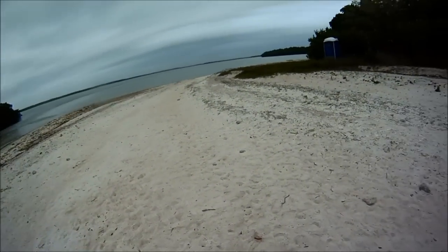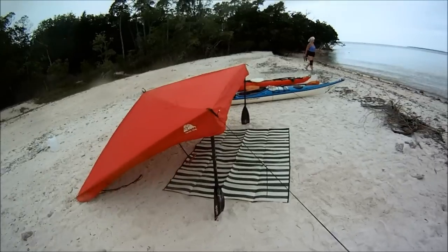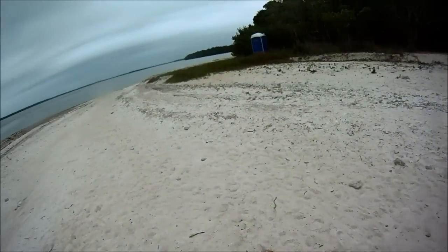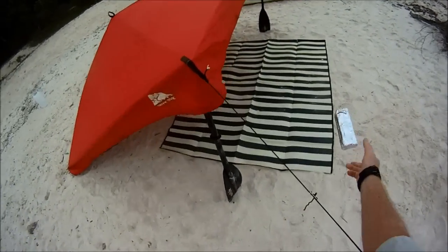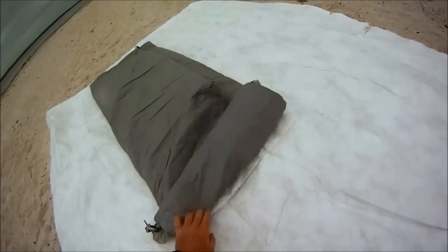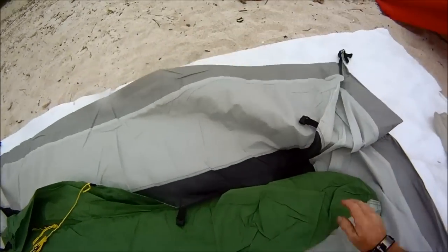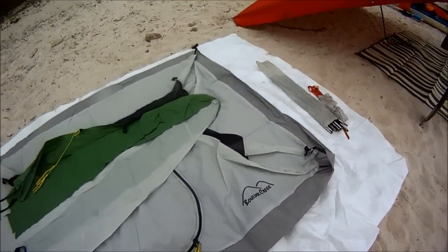Now I make my tent. I set the door slightly toward the wind — the bugs like to hang out on the leeward side where the wind isn't, so you want the door in the wind where the bugs aren't. I use a Tyvek ground sheet; it's very durable and very lightweight. I also purposely cut it larger than the tent to give me an area to work on and set stuff on that doesn't require putting everything in the sand.